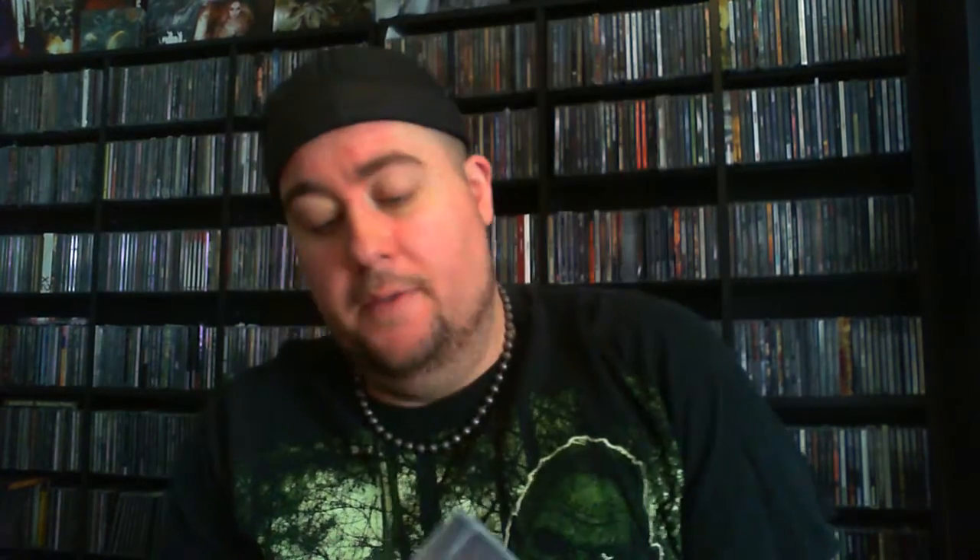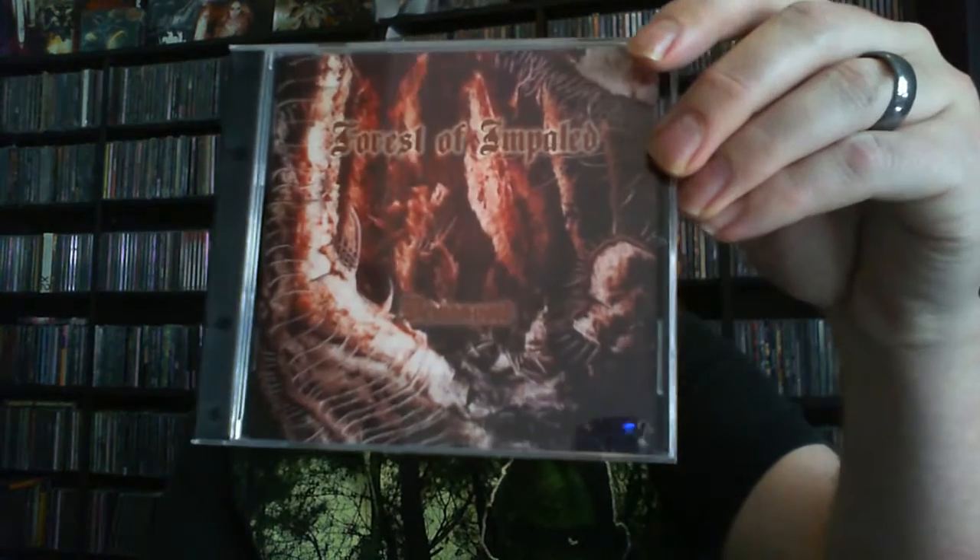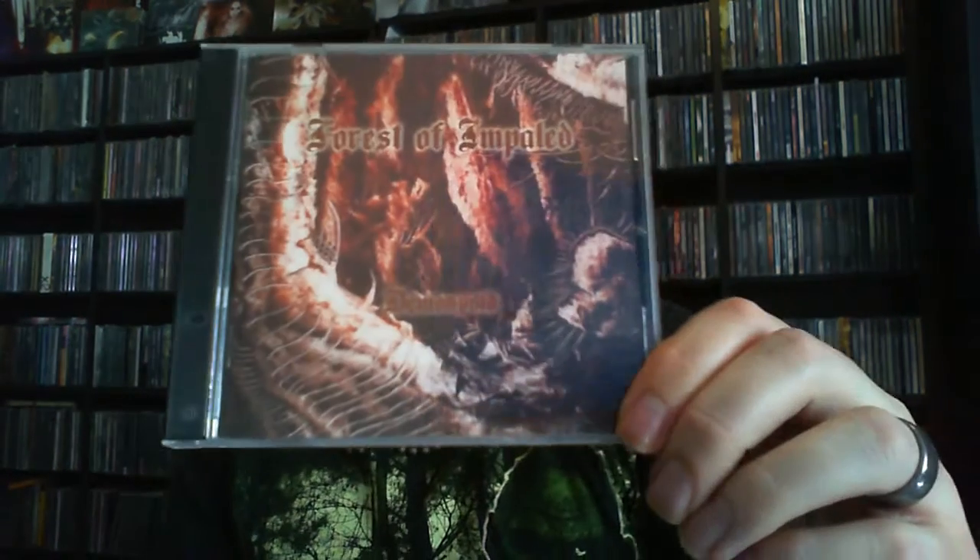The first one is Forest of Impaled — this is 'Rise and Conquer.' I believe I got that in the last grab bag. I really enjoy Forest of Impaled, they're a doom metal band out of Chicago — great listen, definitely check them out. The next one is another Forest of Impaled, but this is one I did not get in the last round. I do not own this one — well, I do now. This is 'Demon Void,' so super happy to have that one.